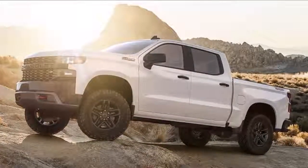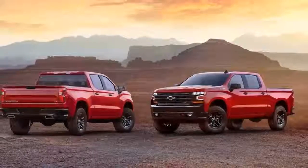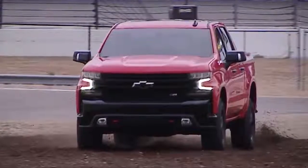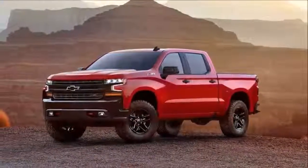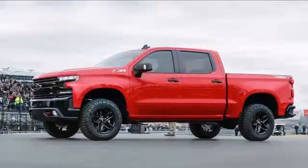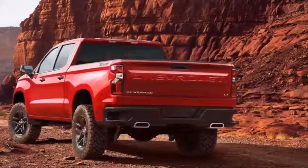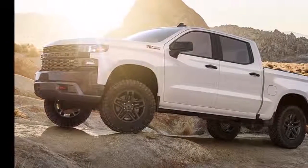We know that this truck uses high tensile steel for the bed, and Chevy says the new truck uses alloys that are of higher grade than the previous generation, but we'll have to wait for more details on those elements. We don't have any details on the powertrain, other trim levels, or pricing. Stay tuned. We'll see you next time.